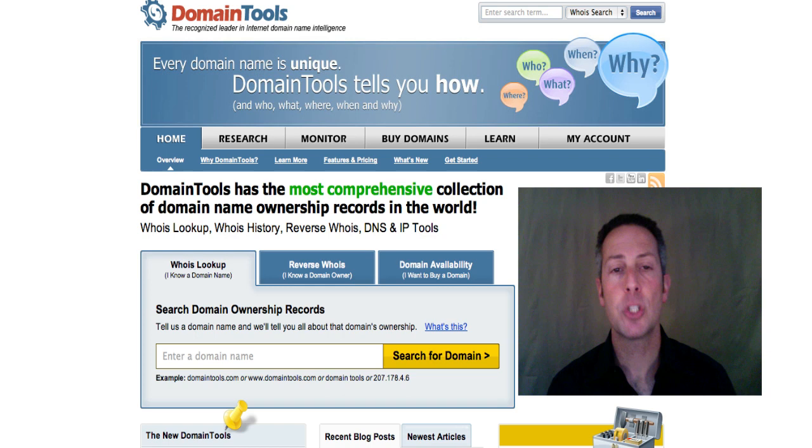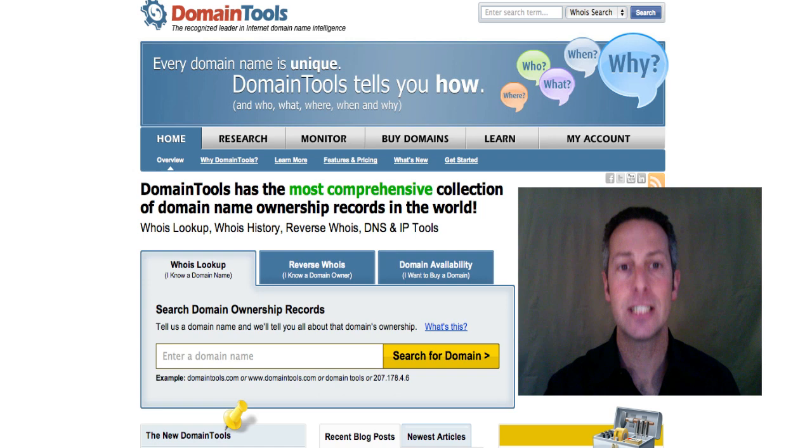Whether you're buying your first domain name or you're a regular domain investor, you need the right tools for the job. That's why you need Domain Tools. They can help you research the history of a domain, including who owned it and what used to be on the site. They can notify you when a domain is expiring, and they can even alert you when competitors are buying domains. DomainTools.com needs to be in your toolbox like it is in mine. Sign up for your free account on DomainTools.com today.